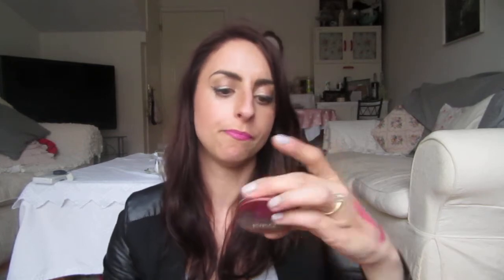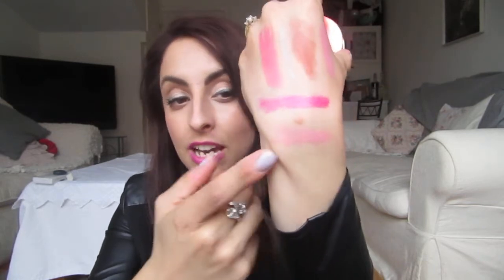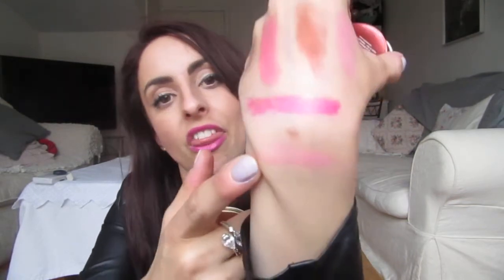Next from Kiko I got two blushes. The first is a lip and cheek glow touch tint in Venus Pink. I struggle to open it but the pigmentation is unreal — it's such a beautiful colour. I cannot wait to use it with a tan. I think this was about four pounds.